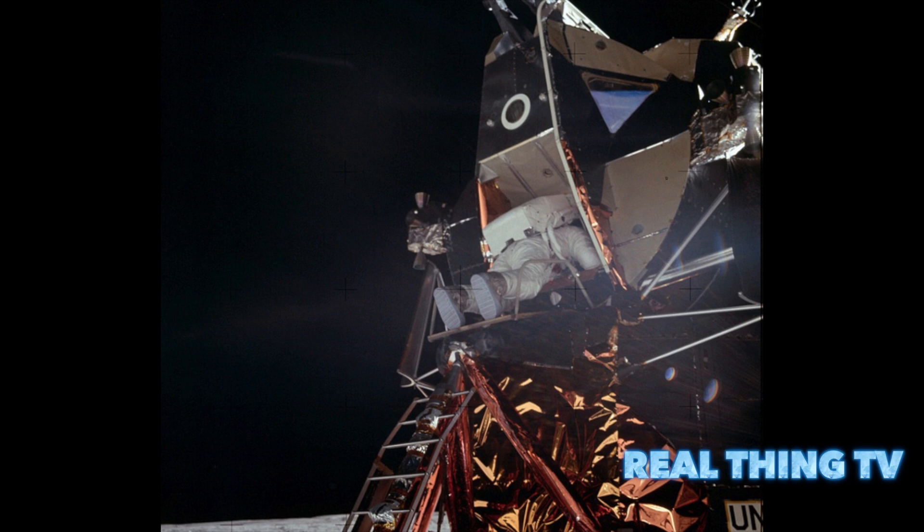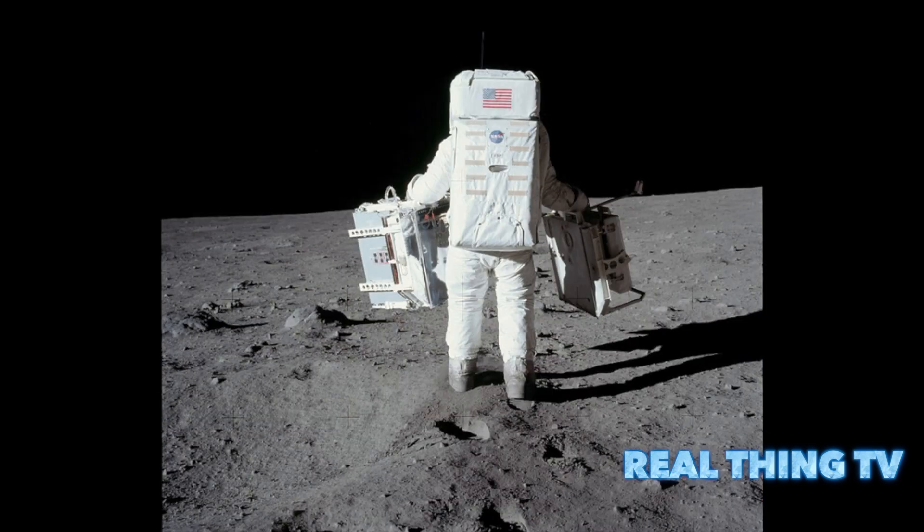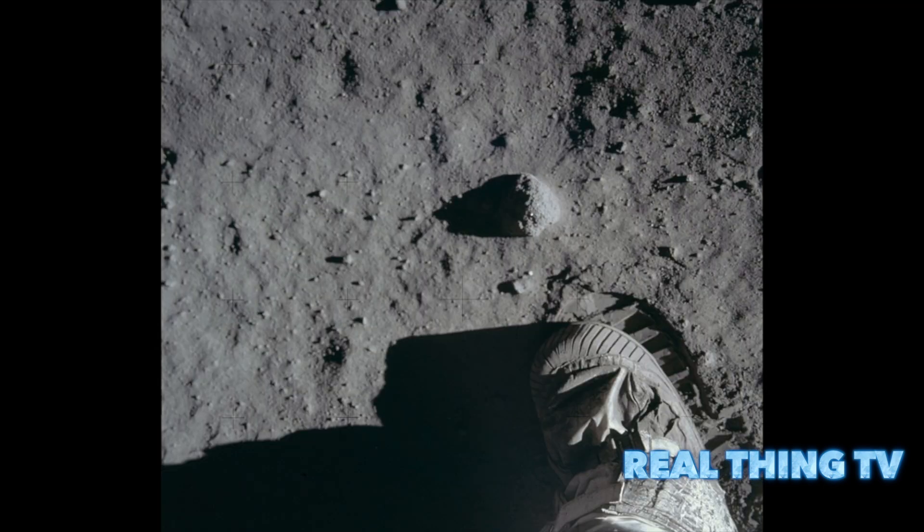The photographs of Neil Armstrong taking his small step for man from Apollo 11 are instantly recognizable and some of the most famous in the world. But there are equally stunning images from NASA's Apollo missions that are not so familiar and are so perfect, they look like stills from a sci-fi film.